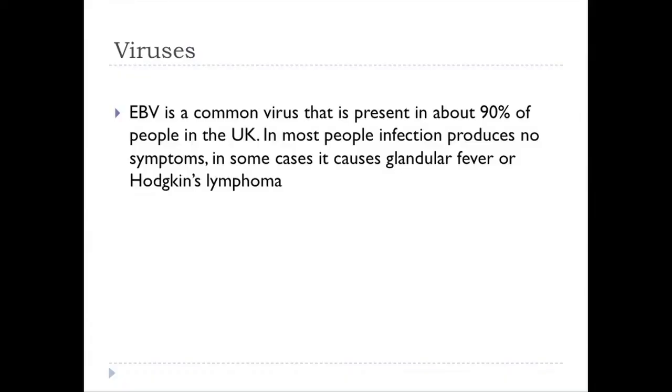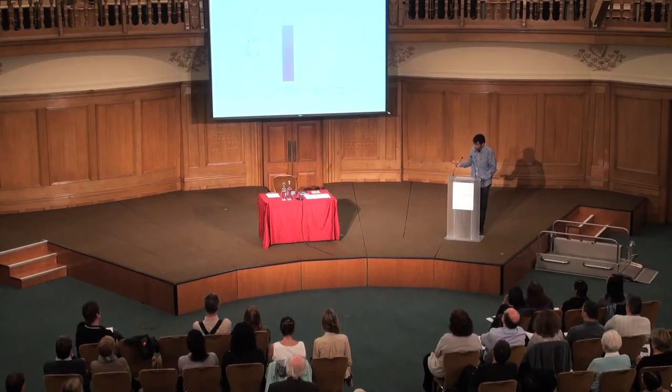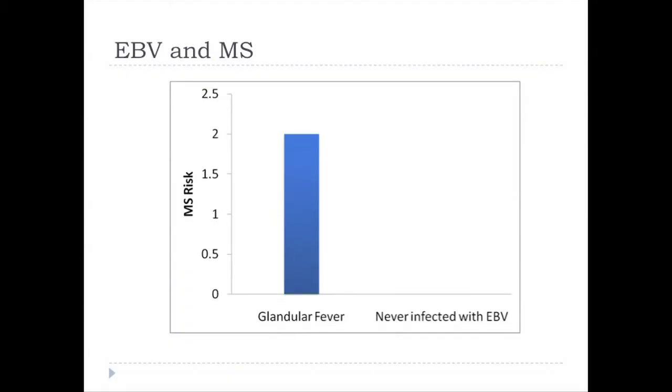A whole host of bacteria and viruses have been studied over the last few decades, and the only consistent finding is an association with Epstein-Barr virus, or EBV. EBV is a common virus present in about 90% of people in the UK. In most people, infection produces no symptoms; in some cases it causes glandular fever; and in a tiny proportion it causes Hodgkin's lymphoma. If you have had glandular fever, your risk of MS is doubled. But if you're one of those people who never gets infected with EBV, your risk of MS is zero — so it looks like you need to be infected with EBV in order to develop MS.